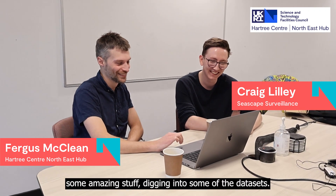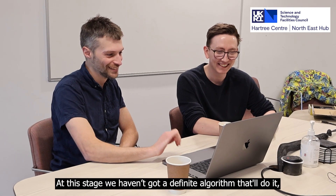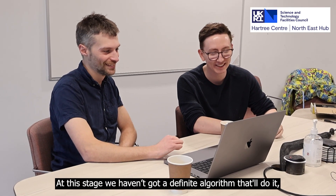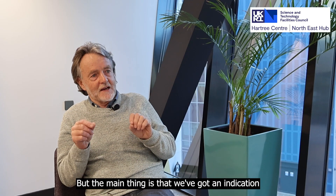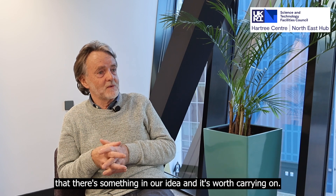For the last 12 weeks, Fergus McLean has been doing some amazing work, digging into some of the data sets. At this stage we haven't got a definitive algorithm that'll do it, but the main thing is we've got an indication that there's something in our idea and it's worth carrying on.